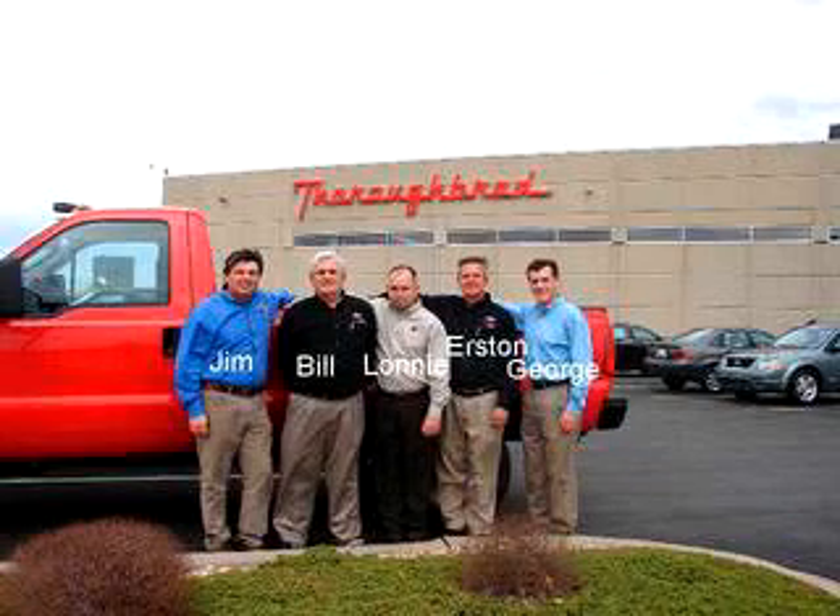Thanks again for visiting Thoroughbredford.com, home of smart cars where it's always easier to buy a car. If there's anything that we can do for you while you're here, let us know. You can email us, follow the links on the page, or call us at 816-746-7567.